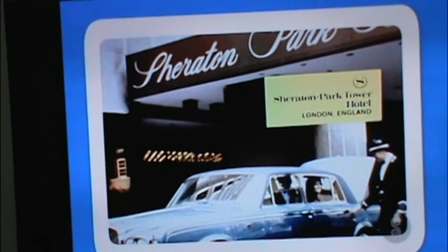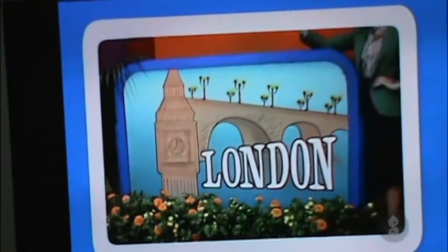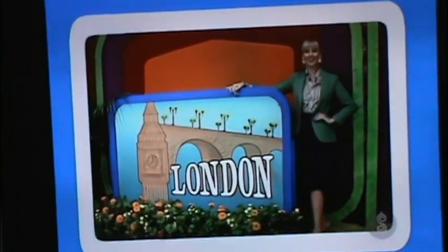In London, you'll stay six nights at the Sheridan Park Tower, situated in the heart of fashionable Knightsbridge — near theaters, restaurants, exclusive shops and galleries. Elegant accommodations and superb service, yours to enjoy at the Sheridan Park Tower.